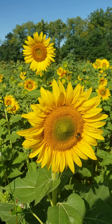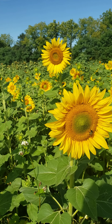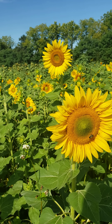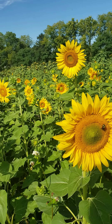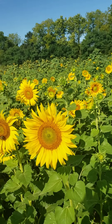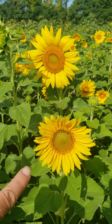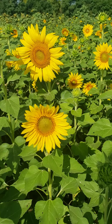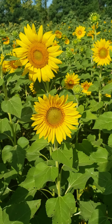Now this sunflower here is pretty large. If you were to cut it, it would probably only last about three to four days in a vase because the stem is so big. A smaller sunflower — about that size, this guy right here — see his stem? He would last about a week in your house.